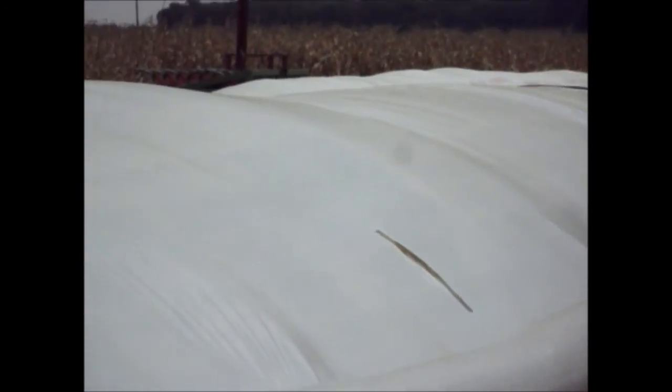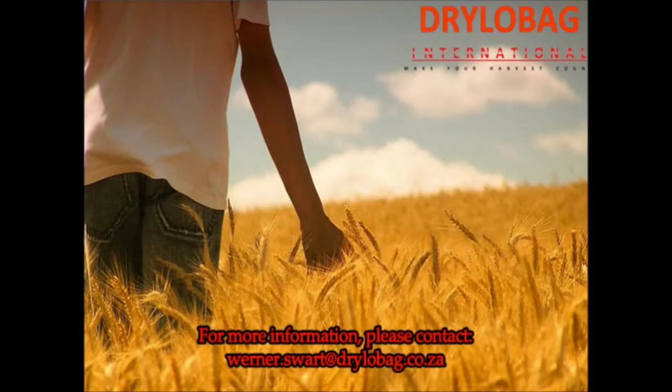In a world being affected by climate change, managing the risk of crops and produce will become more of a challenge. With a growing world population, there is a bigger demand for food preservation, where the Dry Loap Bag system can be a huge advantage for people across the globe. Dry Loap Bag International wants to commercialize this product in combination with the right manufacturing and distributing company by means of a licensing agreement.